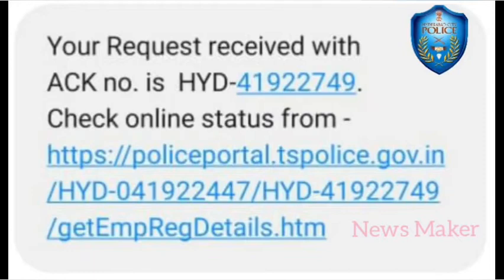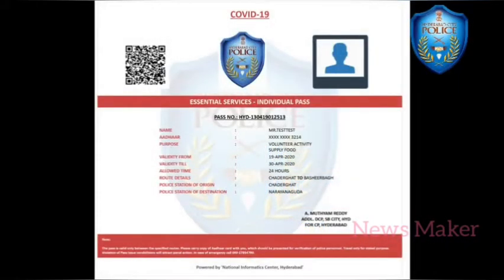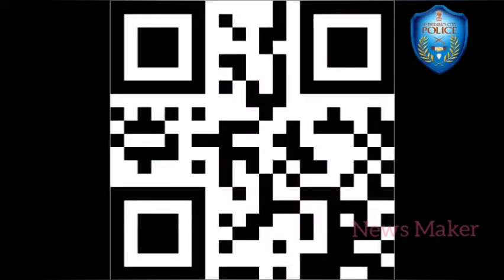With the help of this reference number, the applicant can download and print the e-pass on a color printer. The e-pass will also have a unique QR code to prevent any duplication or mischief.